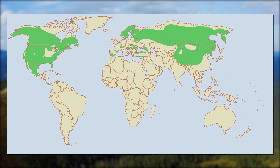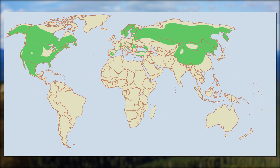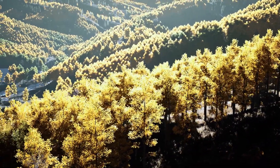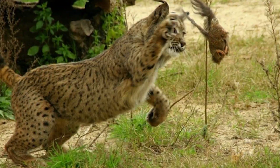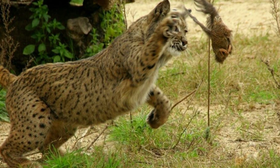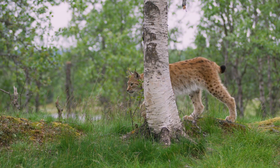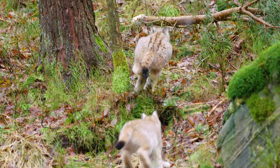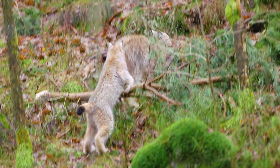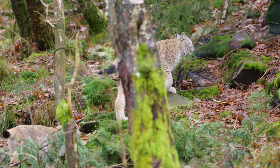The four different species are found in a range of countries across Europe, Asia, Canada, and North America. They prefer high-altitude forests with dense foliage within the temperate zone. They mostly hunt on the ground, but are also excellent swimmers and tree climbers. They are highly territorial cats, marking their range with urine, feces, and clawing trees. They are primarily solitary, only coming into contact with one another during breeding and when a mother raises her young.